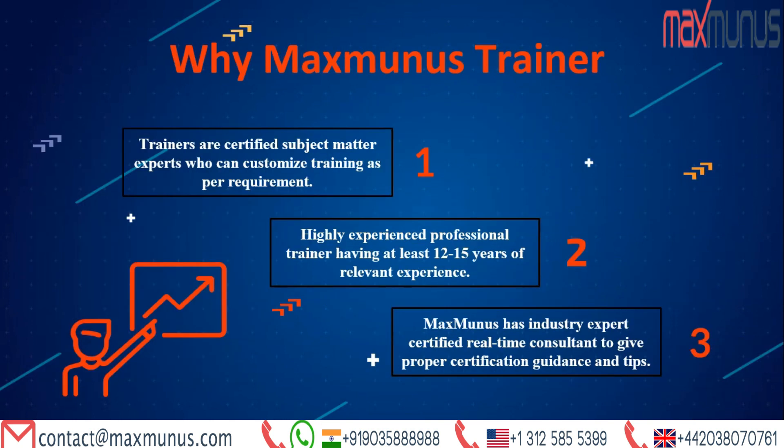Next, why Maxminus as your trainer? Trainers are certified subject matter experts who can customize training as per requirement. They are highly experienced professional trainers, having at least 12 to 15 years of relevant experience. Maxminus has industry expert certified real-time consultants to give proper certification guidance and tips.